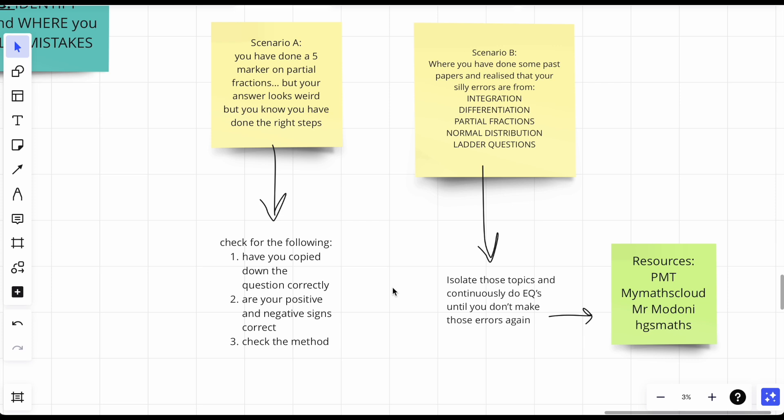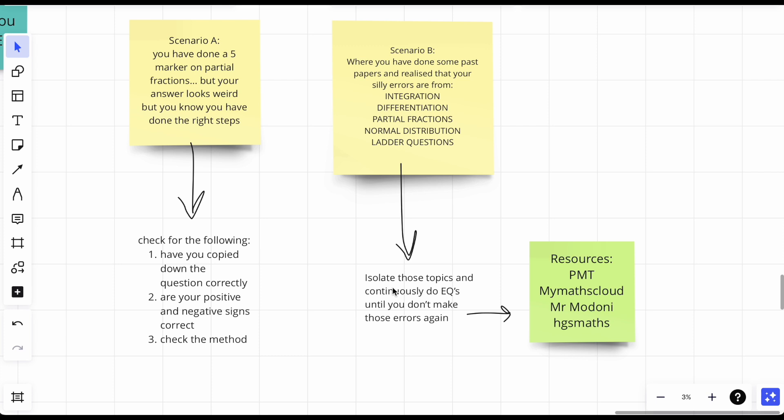Continuously do exam questions on those weak topics until you stop making those same errors. You might think you've done all the questions possible — you haven't. Here are some resources: PMT, of course; Maths Cloud, which is actually the best website to find international papers; Mr Madoni — research him on Google, his questions are really good, some from past papers, and he has PDFs organized by topic; and HGS Maths, a school whose maths department made a website anyone can use, with resources for year 12 and year 13 topics.